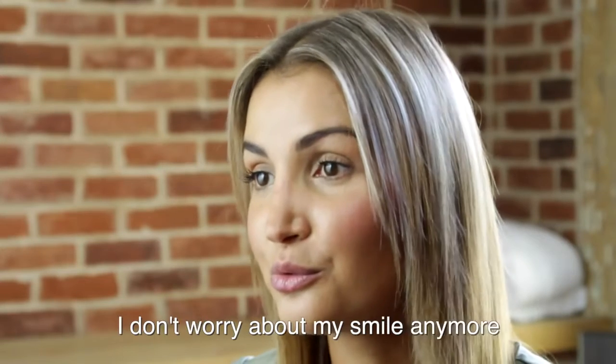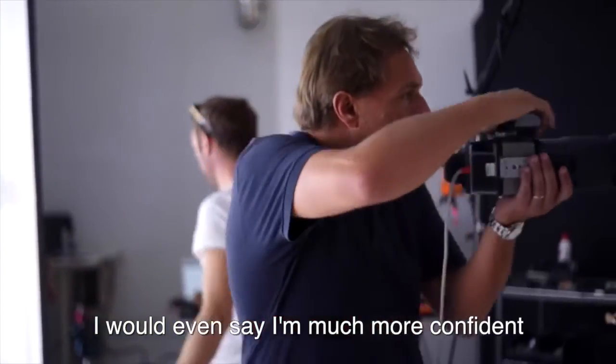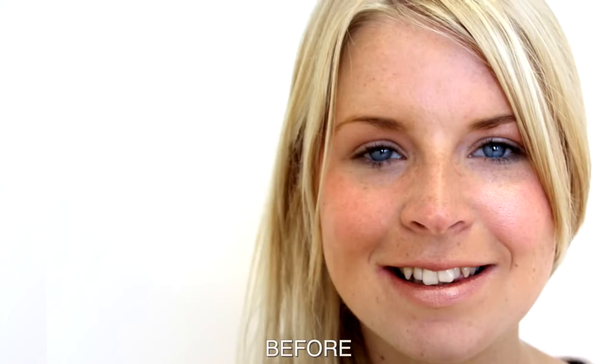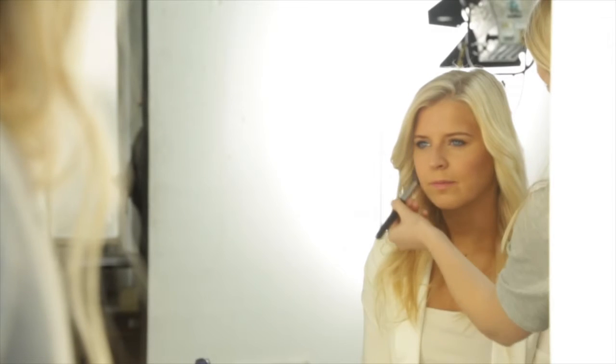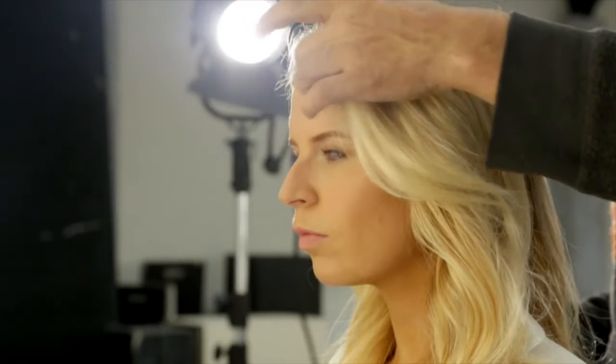Thanks to the treatment, I didn't feel complexed. You can even say that I had a lot of confidence in myself. One of my teeth really stuck out. I chose Invisalign because they're clear. Nobody knew that I had them in unless I told them. I think that it's priceless for what you get in the end, definitely. For the smile that I have achieved,